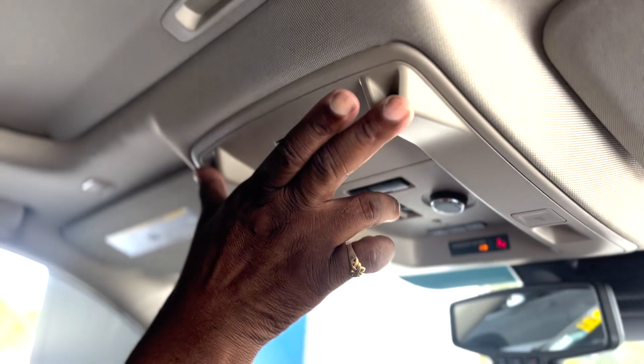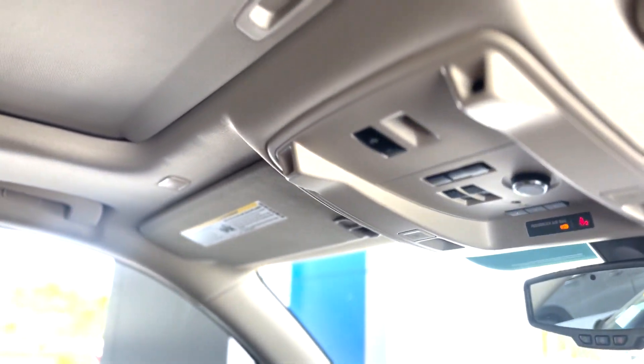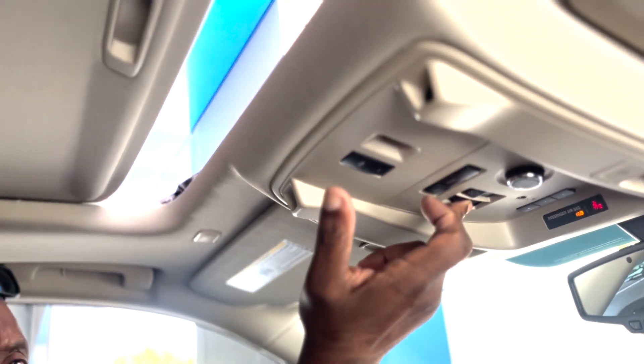This one has an intrusion sensor built in — if somebody breaks through the back window, by the time they reach the second row, the alarm goes off, the engine kills, and it won't start the car. It also has a moonroof. And you can program your garage door opener right up here.